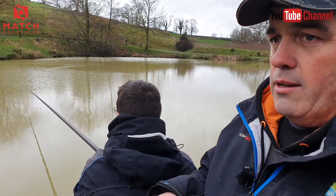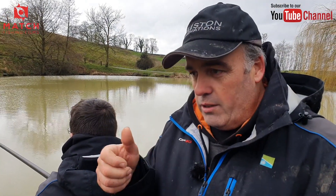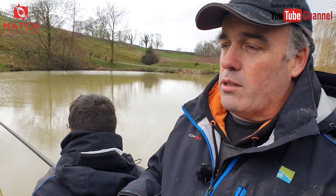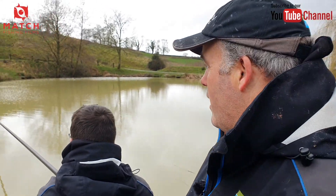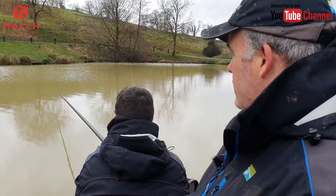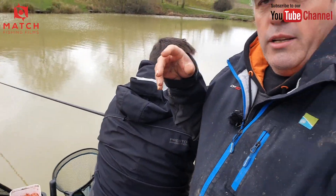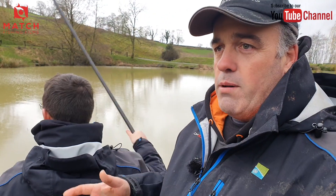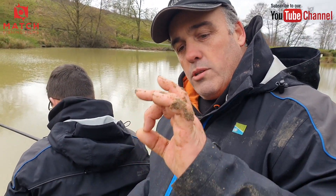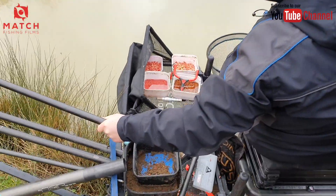As soon as I topped up it was mega - straight on it. That happens a lot. Some days you can put a volume of groundbait in and catch all day no problem. Other days the fish are milling around your peg, you get the odd liner, a bite every five to ten minutes. Then you top up and it's five to ten seconds. Do you think they could take another ball now? Yeah, let's try - put a little ball in and see if it works again.